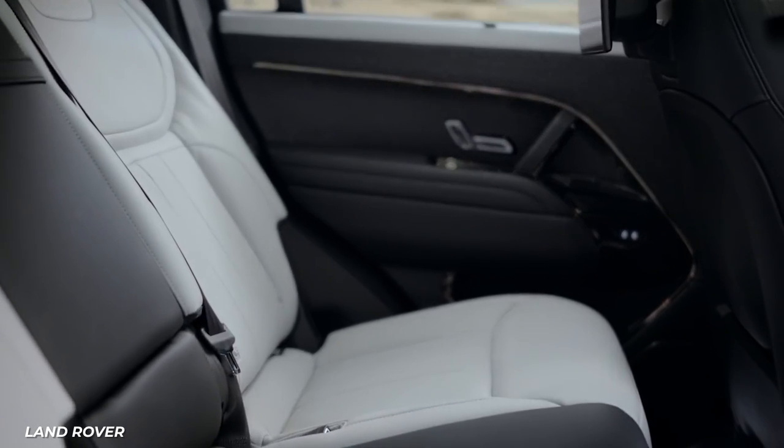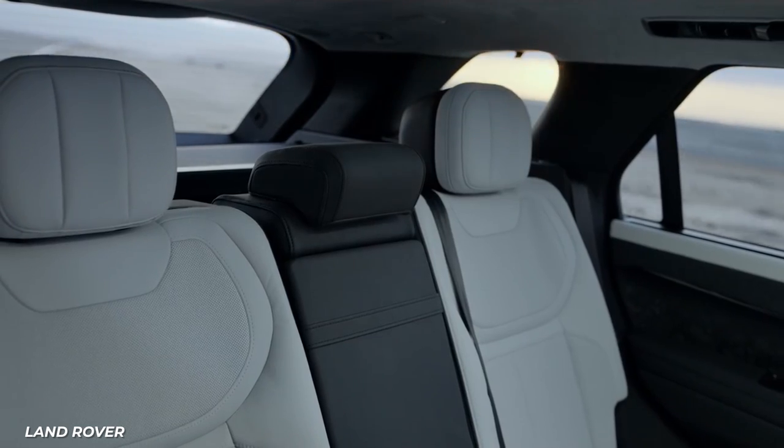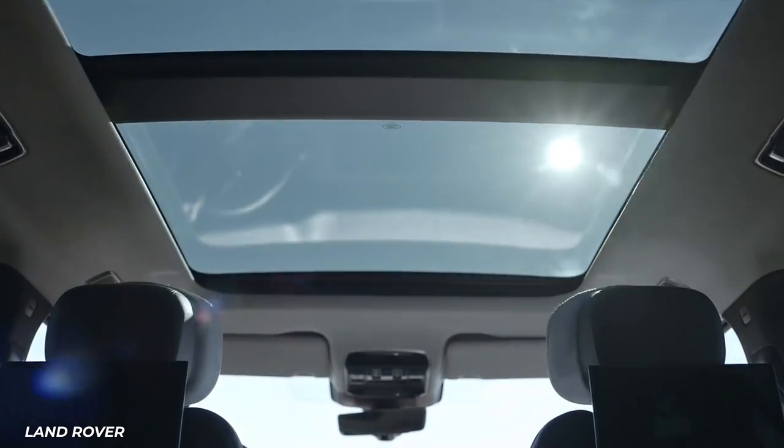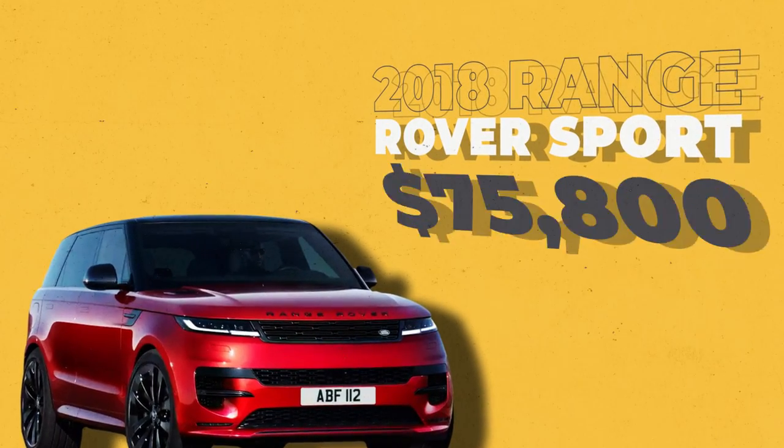The spacious front console has removable cup holders, 3.2 liters of storage, an optional refrigerator, and a gesture-controlled sunroof. The 2018 Range Rover Sport comes in at $75,800.